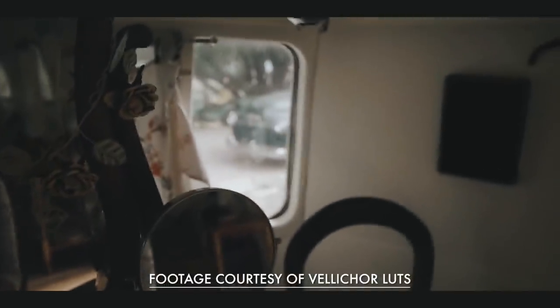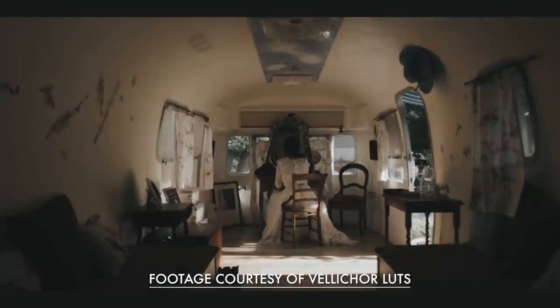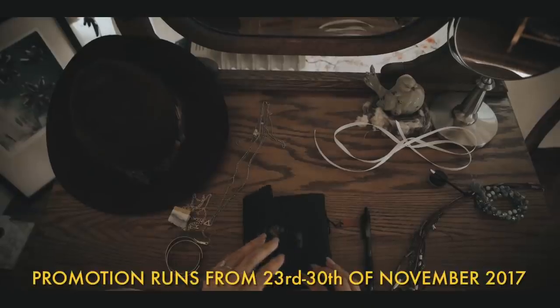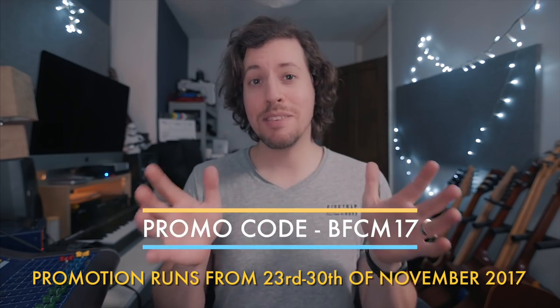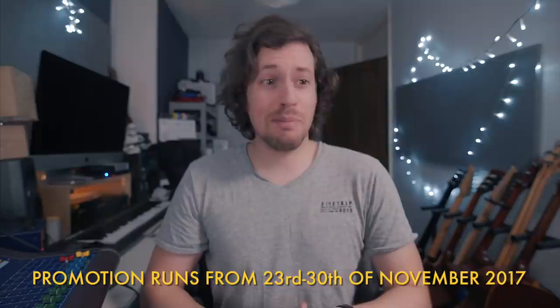I'm not normally someone who gets swept away in Black Friday madness, but this year my good friend Ricardo Sousa, aka Velikov, whose LUTs I'm grading this video with right now — my favourites — he's running an amazing promo. He's giving you 25% off his LUT pack, which if you haven't got it you must snap up because they're brilliant. Just use the code BFCM17 and I'll link it below. Go there now — they're awesome.